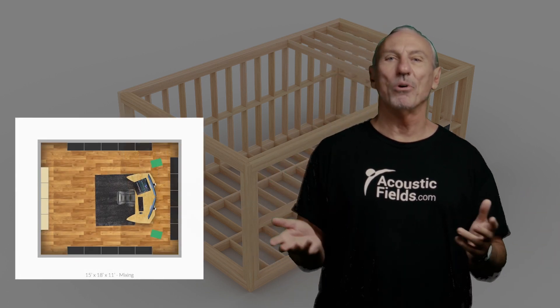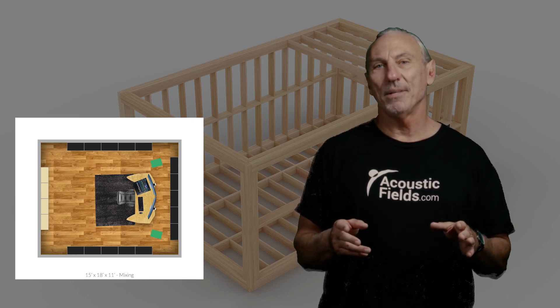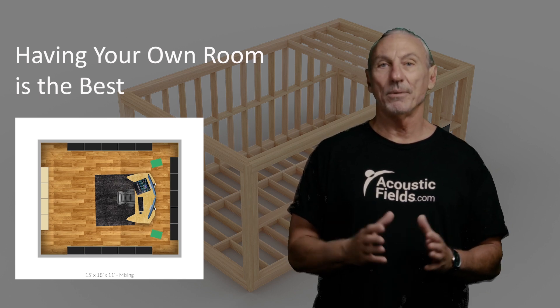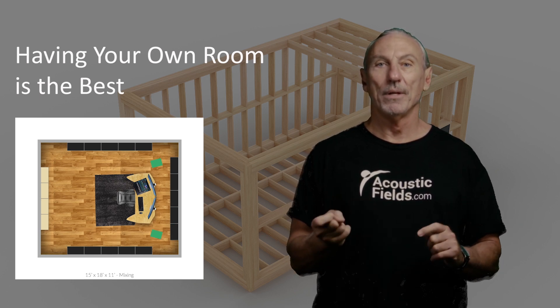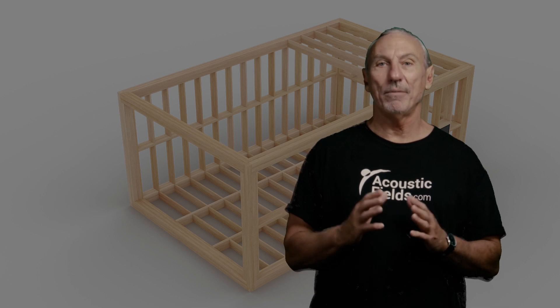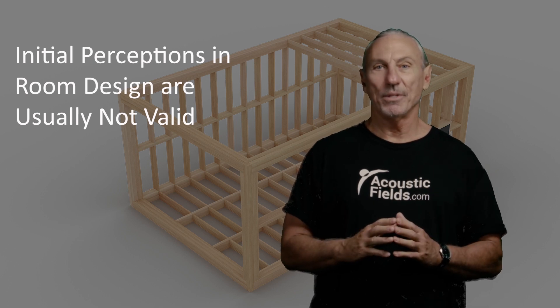I get a lot of calls from people saying, oh, I want to do this, I want to do that. They're very excited. And you should be excited. Having your own studio, your own room to work with, especially if you're a professional — by the time you've made enough money to get your own studio, whether you've had a big hit or you've saved your money and finally are in a position to build your own studio, you're excited. But most of the ideas people have are wrong.